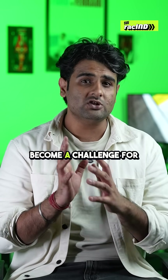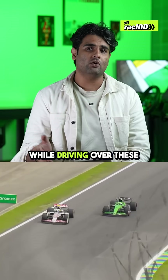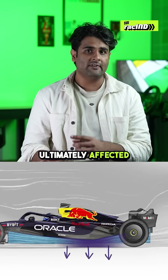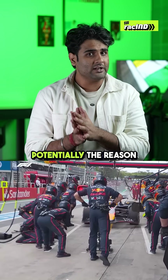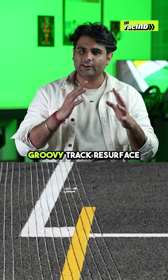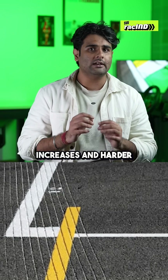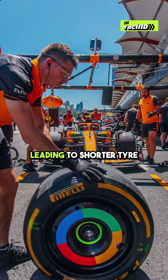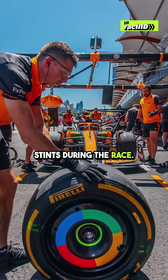But how did these grooves become a challenge for the teams this time around? To prevent excessive flank wear while driving over these grooves, teams had to increase the ride height of the cars, which ultimately affected downforce and was also potentially the reason for Max's P16 qualifying result. Also because of this groovy track resurface, tyre degradation increases and harder compound tyres face difficulties in reaching their optimum operating window, leading to shorter tyre stints during the race.